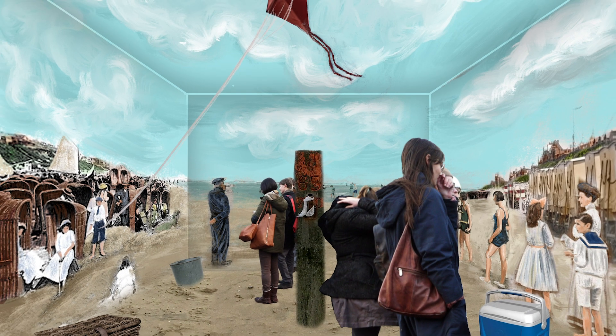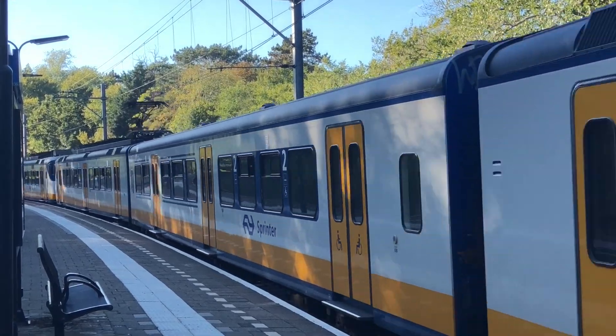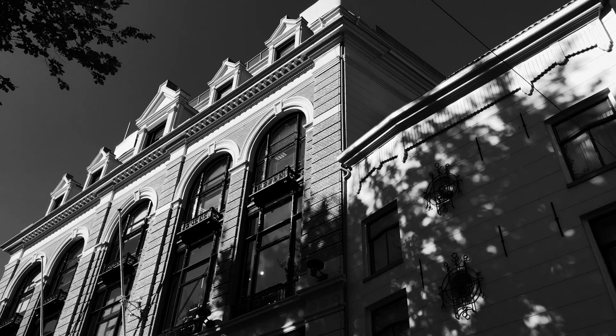I also wanted to make a documentary, because the eight paintings were just stolen moments — that's what I like to call them, just a frame in time. I also made a video documentary of the journey with the tram and by train. So it's a mirrored exhibition. For the bit book I also had to design the poster.